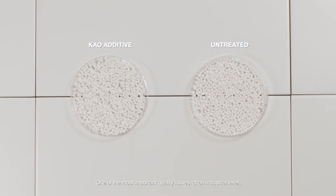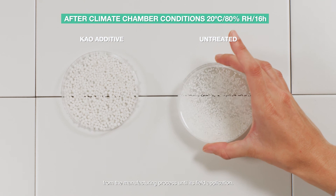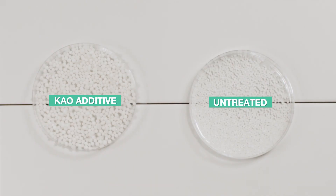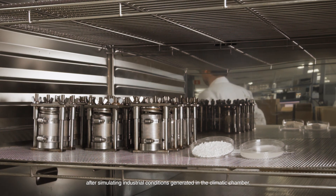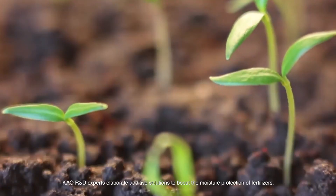One of the most important quality issues at an industrial level is related to humidity and how it impacts fertiliser quality from the manufacturing process until its field application. Test methodology proposes a quantitative measure of moisture protection after simulating industrial conditions generated in the climatic chamber.